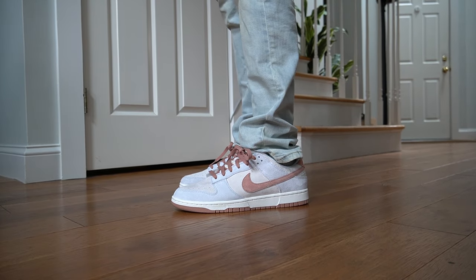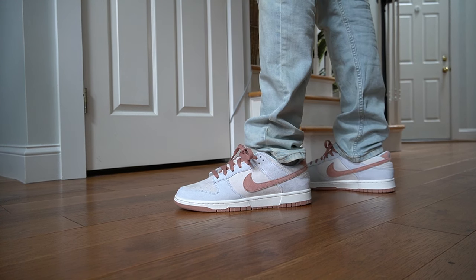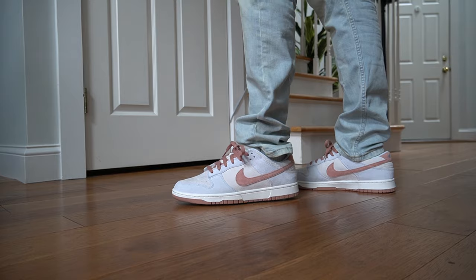The Curries are one of my biggest regrets — not getting those. They were pretty difficult to get but weren't going for a lot at the time. Someone in the chat is saying that when 'PRM' is on the box it means high quality. It means premium. They're going for on average $200 — $180 to $190 — on the secondary market right now.